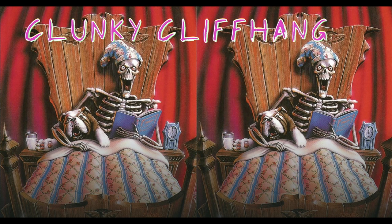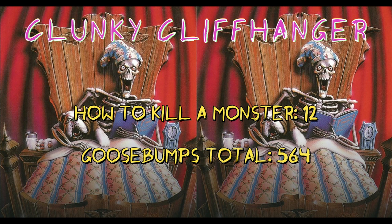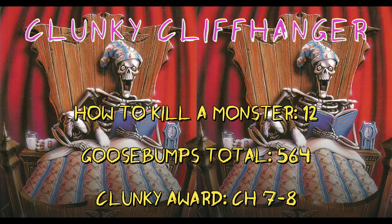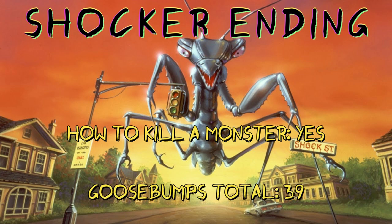How to Kill a Monster had a solid amount of chapter cliffhangers with a total of 12, raising our Goosebumps total to 564. Our clunky cliffhanger this week has to be chapters 7 to 8, where Gretchen is somehow immediately terrified that someone is in the hallway when it clearly has to be Grandpa Eddie. Our big twist was a little ham-fisted, but once Gretchen and Clark make their escape into the swamp, they open the second letter and learn the swamp is full of monsters. This brings our Goosebumps series total to 39.